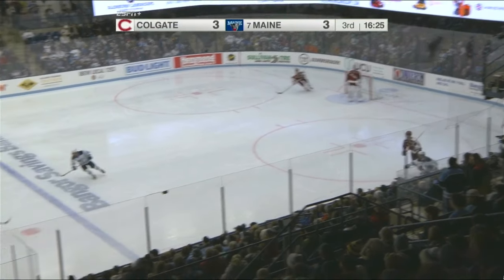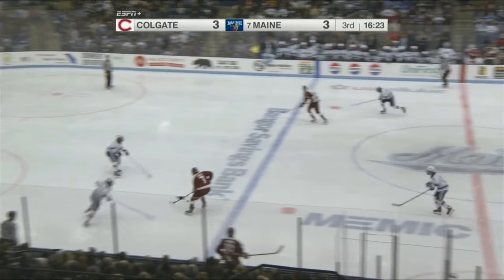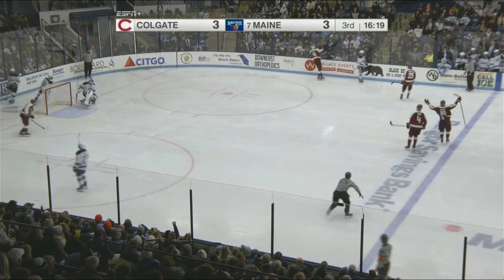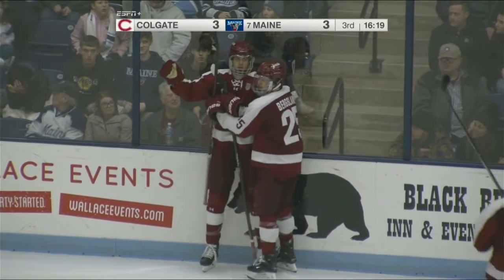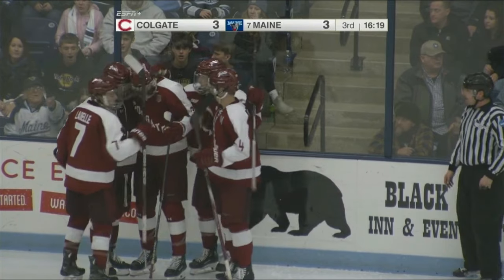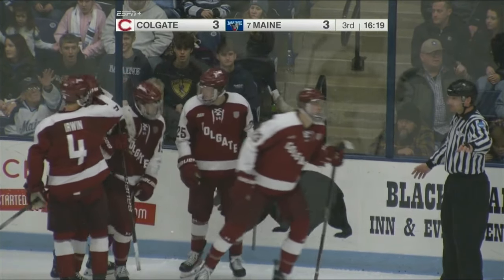Currently on a 13-game scoring streak, although he has no points so far tonight. Chorsky scores! Oh my god. Almost an identical shot to the one he beat Ostman with — this time he beats Boya, and Colgate leads again.